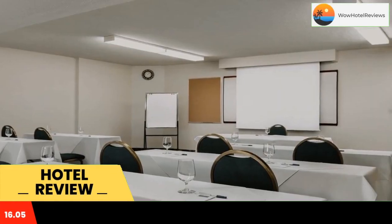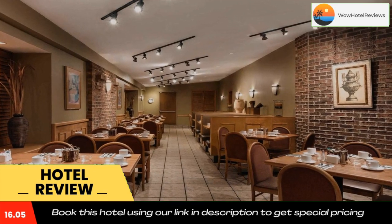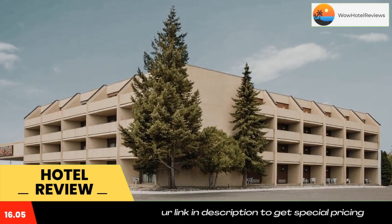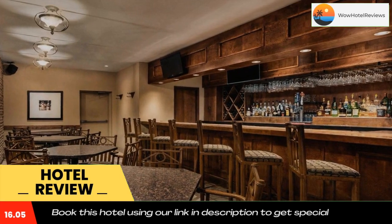Travelodge Hotel by Wyndham Kingston La Salle is located 3.7 miles from 1000 Islands Cruises in Kingston, Ontario. The hotel offers rooms with flat screen cable TVs, features an indoor pool and three on-site dining options.